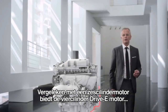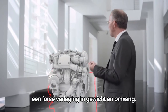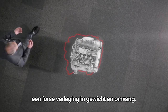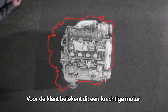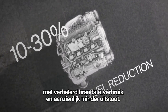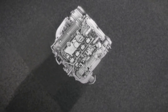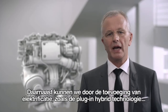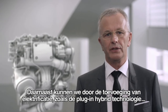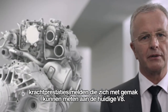Compared to a six-cylinder engine, the four-cylinder drive-E engines offer massive reductions in weight and size. For the customer, this means a high-performance engine with improved fuel economy and considerably reduced emissions. On top of that, by adding electrification — for example, plug-in hybrid technology — we can produce power figures that take us up into today's V8 territory.